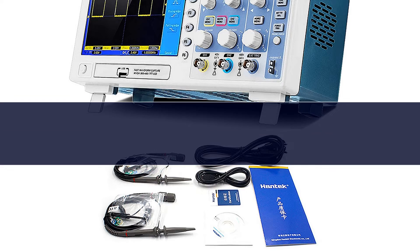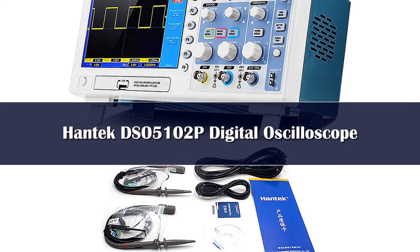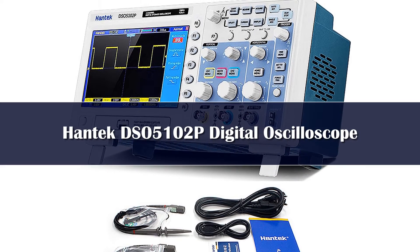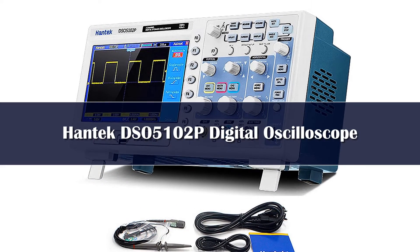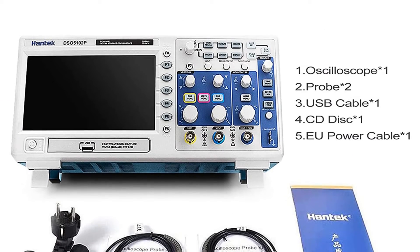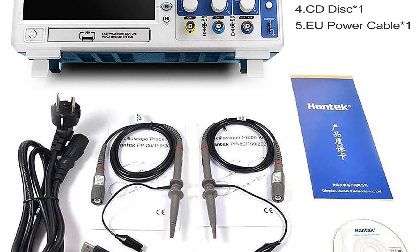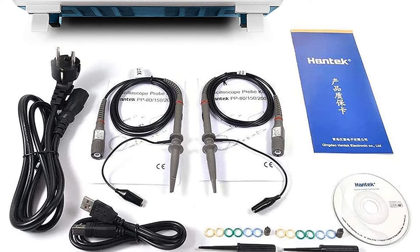Number 4. Our next pick from Hantech is also a high-end digital oscilloscope that is definitely the right choice for many users. Hantech introduces many helpful features on its products that make them ideal for regular use. The Hantech DSO-5102P has dedicated onboard storage capable of storing up to 1,000 waveforms at once.